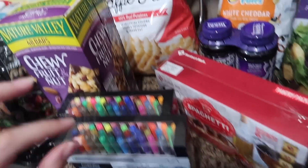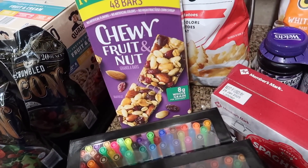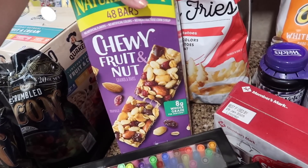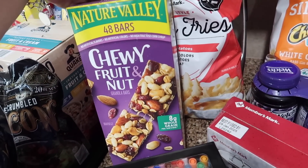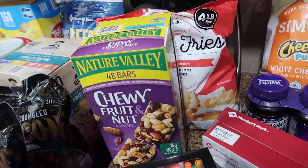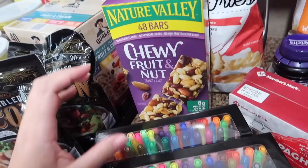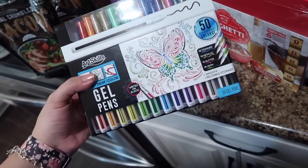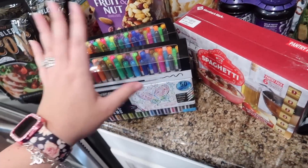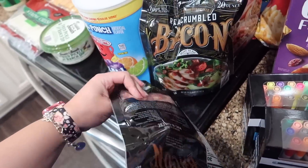I got the frozen waffle fries and this nature bar pack — the chewy fruit and nut was on sale. The girls' last day of school is tomorrow, so I'm trying to slowly stock up on what I need without spending $1,500. These were on sale for $10. The two packs of gel pens — 50 gel pens in a bunch of different colors — I think their teachers are going to love those.